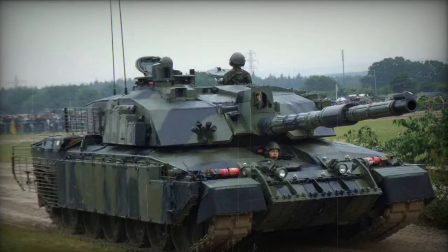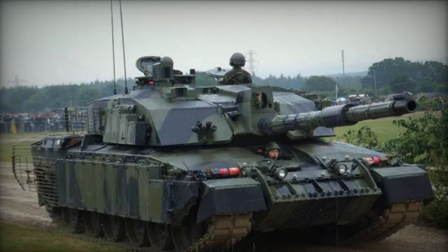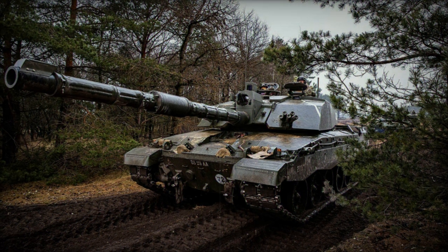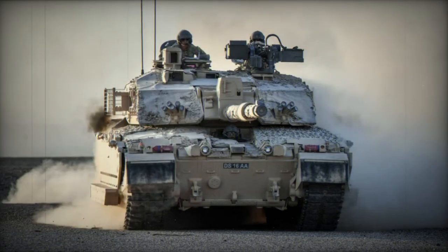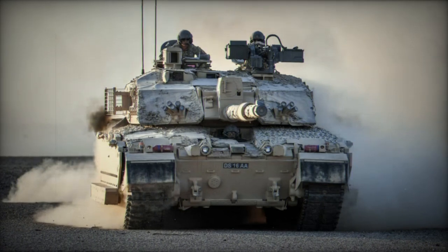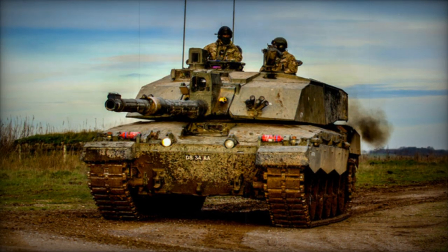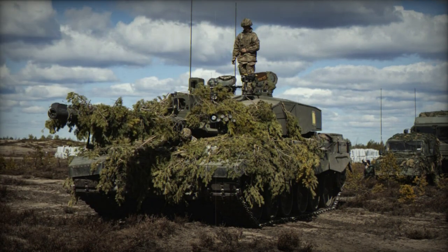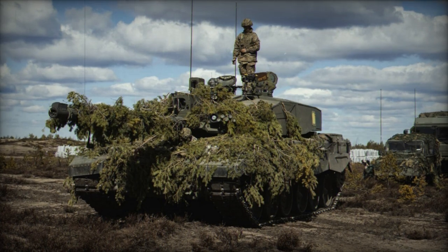Renowned as one of the most heavily armored tanks globally, the Challenger 2 offers a remarkable level of safeguarding against direct fire armaments. Its protection is attributed to the utilization of second-generation Chobham composite armor, which is more lightweight than its precursor yet delivers enhanced protection. Noteworthy redesigns have been applied to the tank's turret, and the option for explosive reactive armor kits has been introduced to bolster defense. Additionally, the Challenger 2 is equipped with NBC protection and automatic fire suppression systems, with the possibility of integrating a visual and infrared smoke screening system.